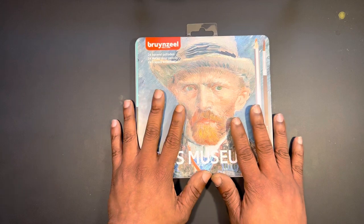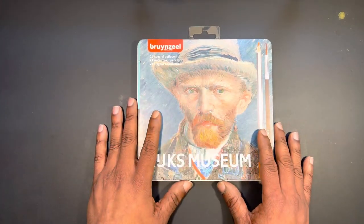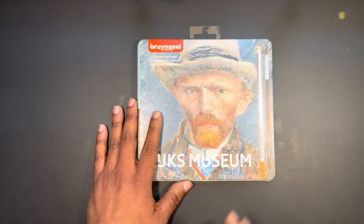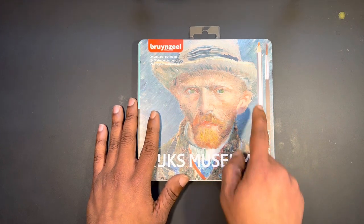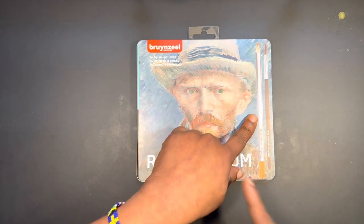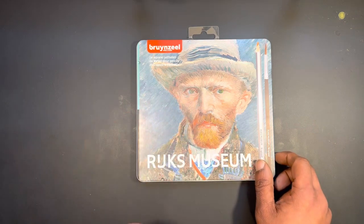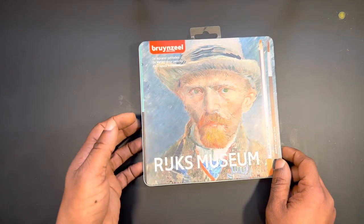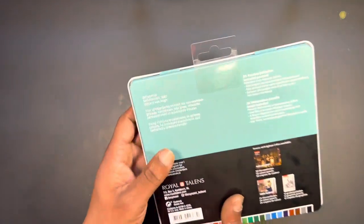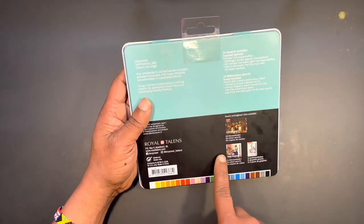The pencils come in a pretty compact tin. There's some really nice artwork on the front, pretty bold writing making it easy to read, and a large depiction of what the pencil and the brush look like on the inside of the tin. Flipping the tin over on the back, it gives information in different languages.